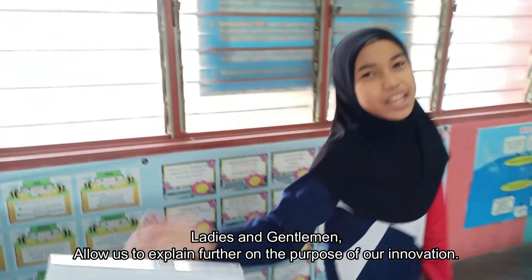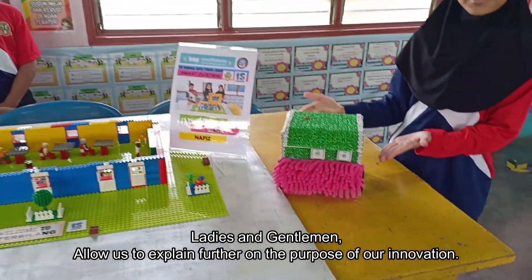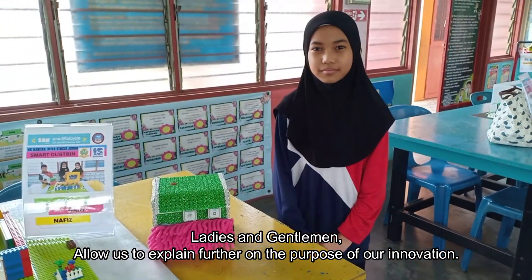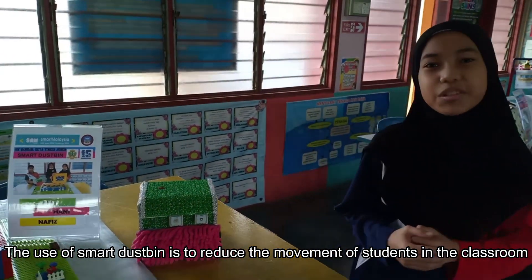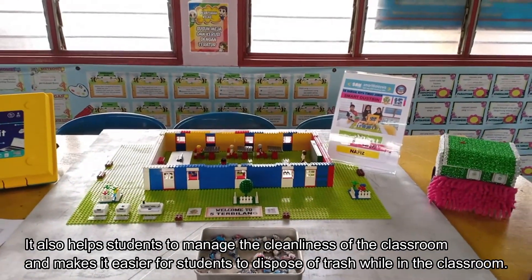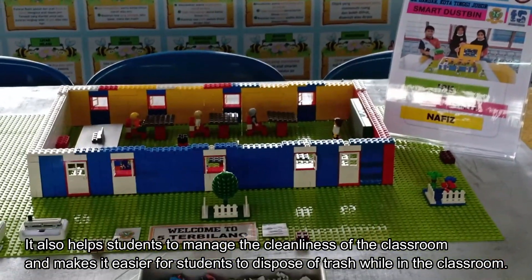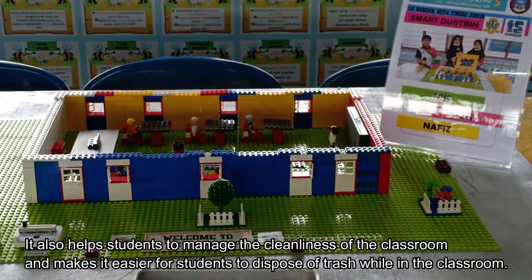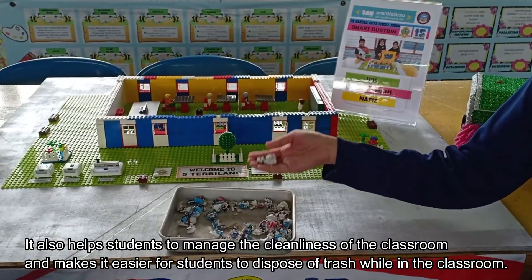Ladies and gentlemen, allow us to expand further on the purpose of our innovation. The use of the smart touch bin is to reduce the movement of students in the classroom. It also helps students to manage the cleanliness of the classroom and make it easier for students to dispose of trash while in the classroom.